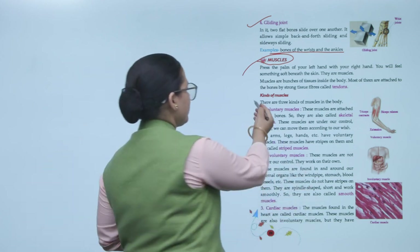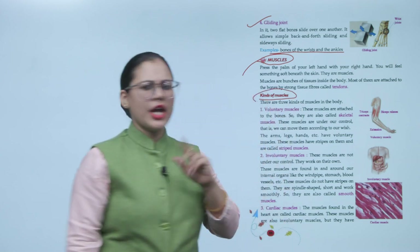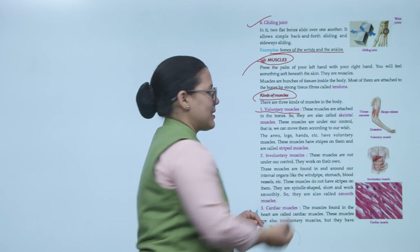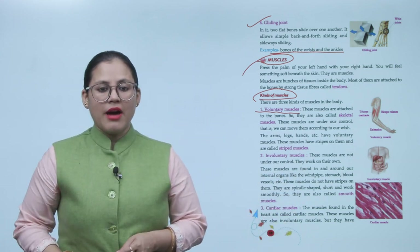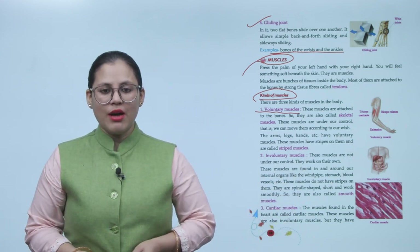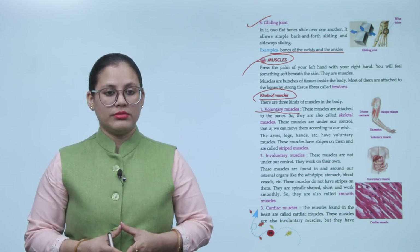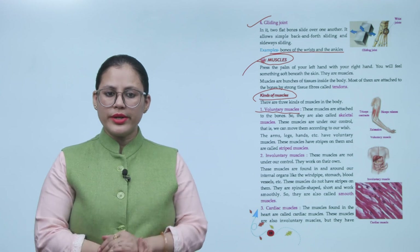There are three kinds of muscles in the body. Number one: voluntary muscles. These muscles are attached to the bones, so they are also called skeletal muscles. These muscles are under our control — that is, we can move them according to our wish, such as the muscles of the arms, legs, and hands.